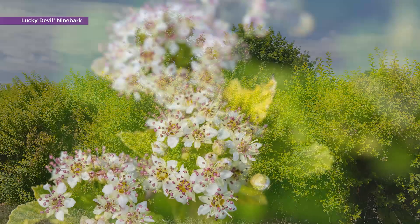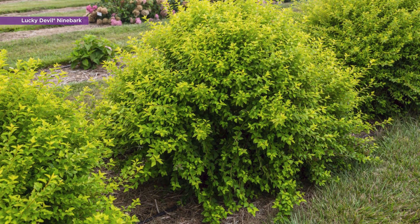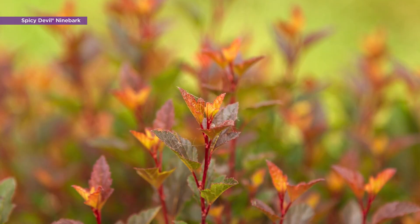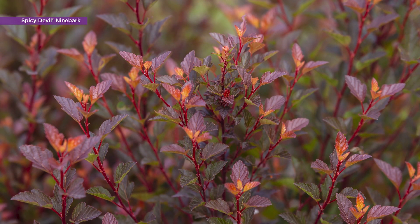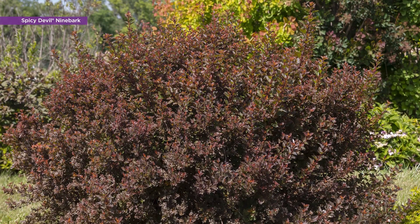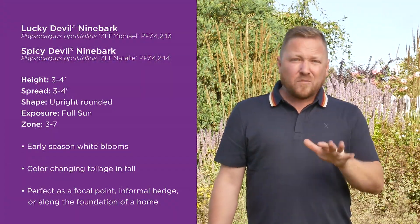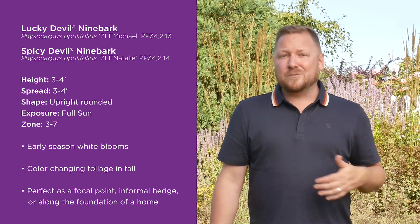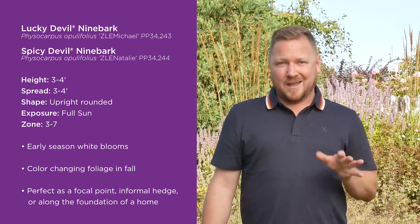Lucky Devil is a true standout with white spring blooms and bright yellow leaves that age to orange in the fall. It can be used as a focal point in the garden, as an informal hedge, or along a home's foundation. Spicy Devil offers beautiful white-pink flowers in spring with fiery orange and yellow leaves that ultimately mature to a vibrant reddish purple in fall. Its dramatic color displays make quite the statement, whether used as a foundational plant or a small hedge. Both Lucky Devil and Spicy Devil reach only about three to four feet tall and wide, and are hardy to zones three through seven. With those early blooms, color-changing foliage, and upright rounded habit, they offer year-round enjoyment wherever they are planted.